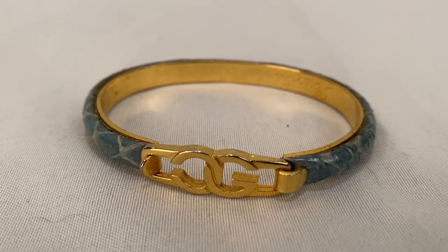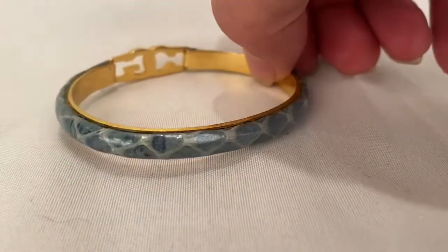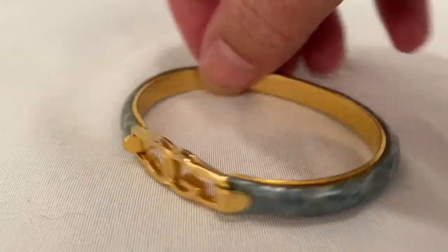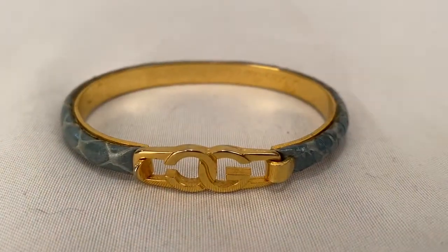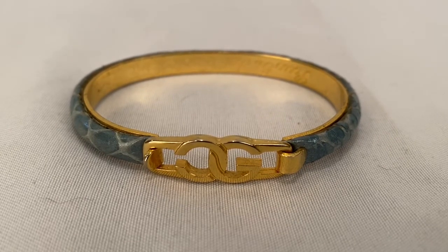Sold this snakeskin bracelet — it's got a little clasp up front. Sold for $14.00 plus shipping for a total of $19.73.